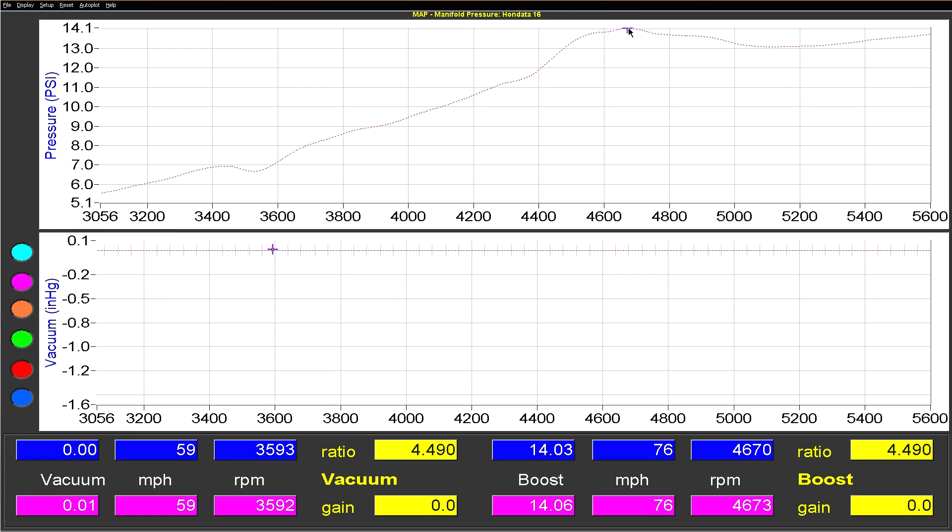Peak boost is 14 psi at 4700rpm, and it holds between 13 to 14 psi to gear shift.